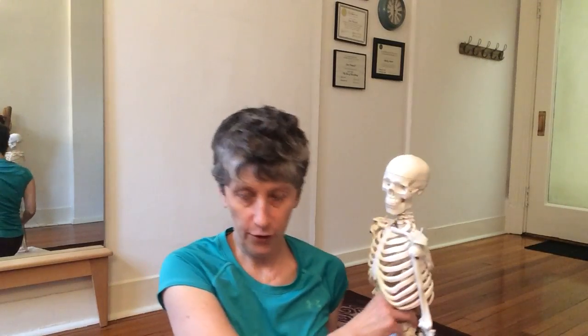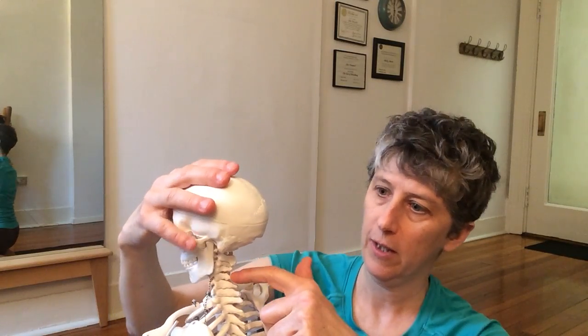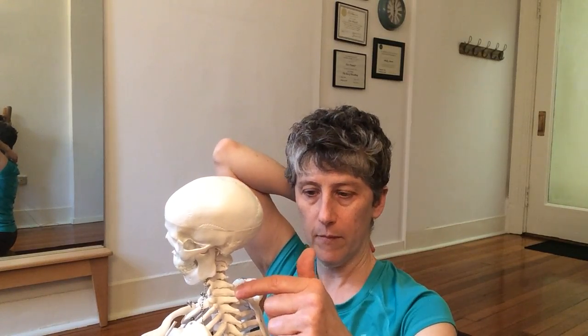Let's just trace it on our own bodies, because that's how I learn — I learn by experiencing. I'm just going to show you the skelly so you can see. If we go down one, two, three, four, five, six, seven — this is seven. And seven usually sticks out quite a bit on most people, so you might be able to find it back there.